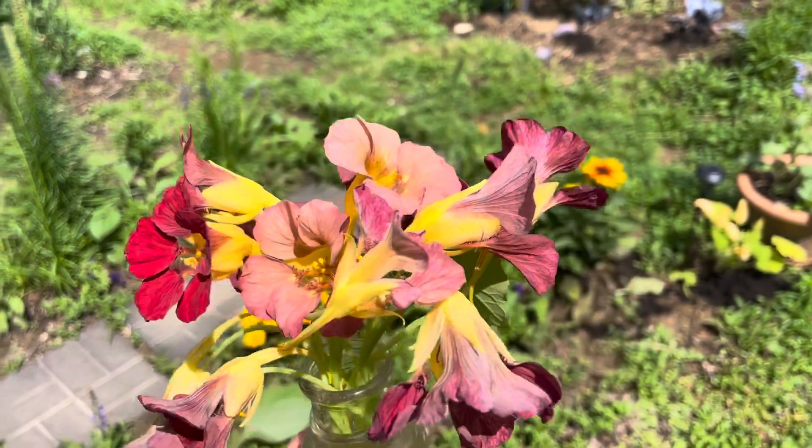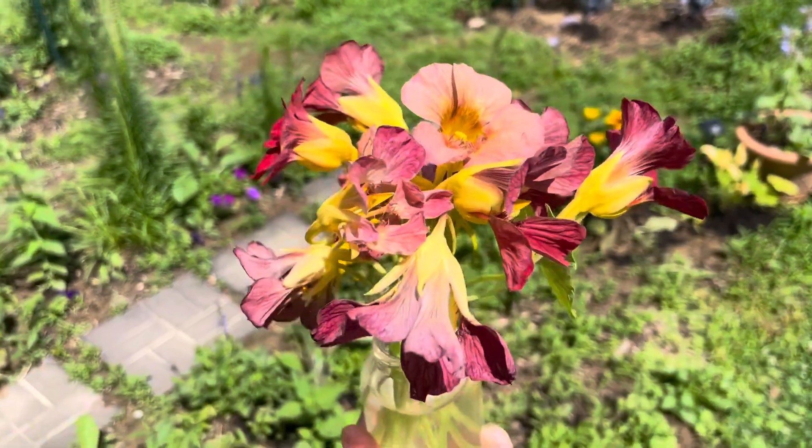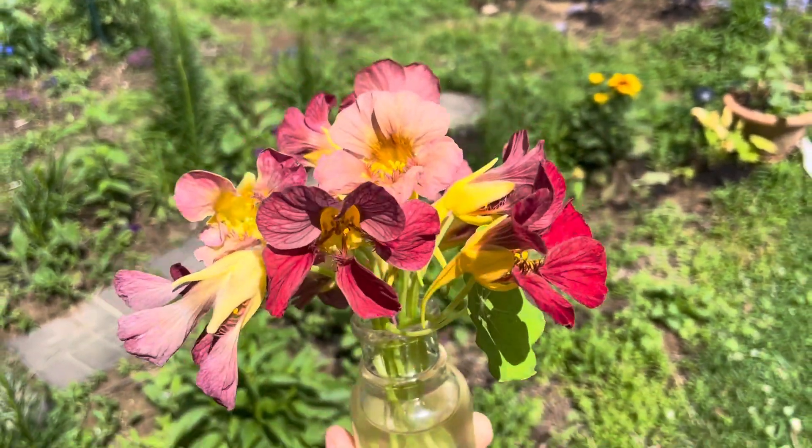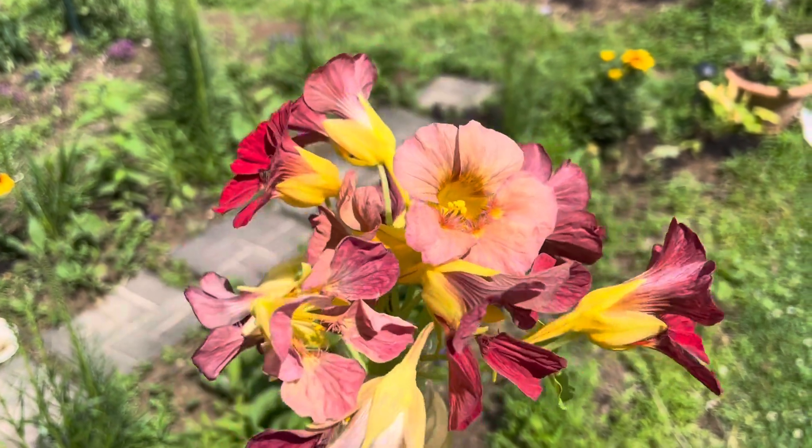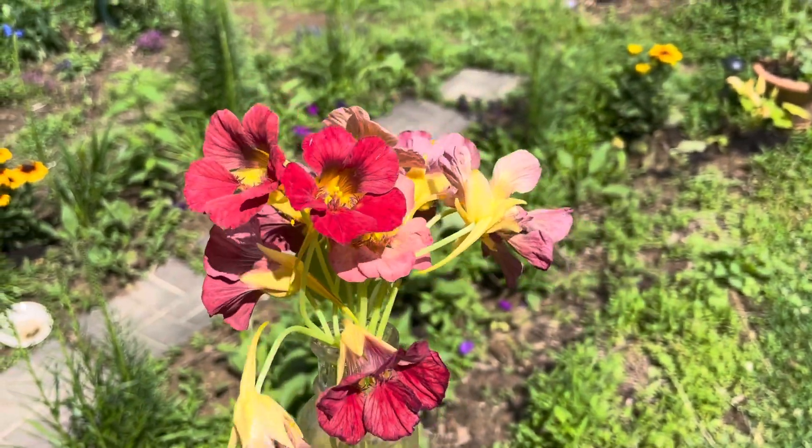Good afternoon. Today is June 24th and I wanted to share these nasturtiums. These are from Beaker Creek.